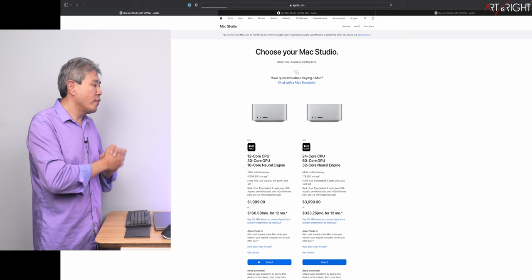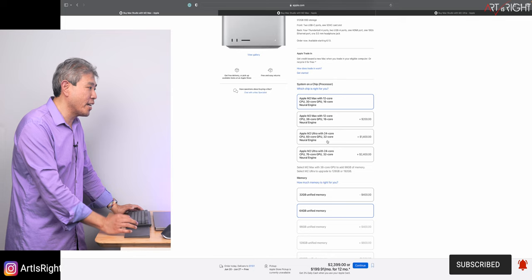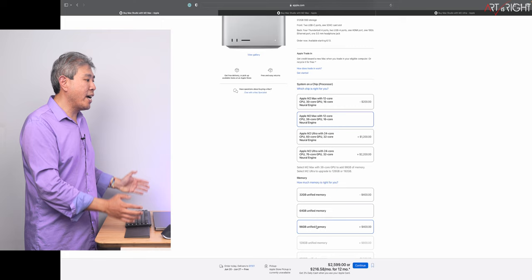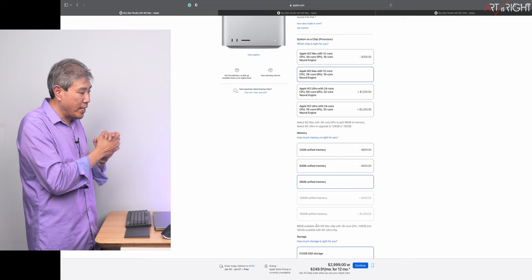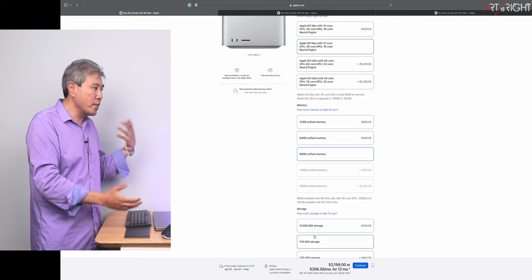A few things to note: if you start with just the base M2 Max, you cannot upgrade to 96 gigabytes of memory — you max out at 64. In order to access 96 gigabytes of memory, similar to the 14 and 16-inch MacBook Pro, you have to upgrade to the top M2 Max chip first — the one with the 38 GPU cores. With that, you get access to 96 gigabytes. But looking at the price point, if you add that much money, you're not far from the M2 Ultra, so it's worth considering.